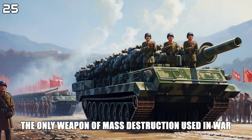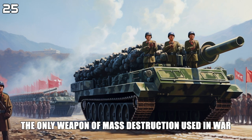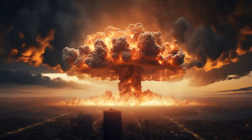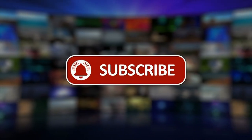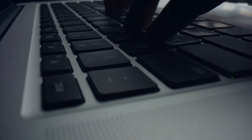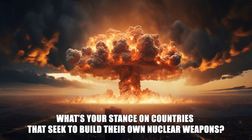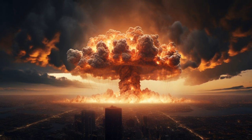The atomic bomb was the only weapon of mass destruction used in war. Tell us in the comments: what's your stance on countries that seek to build their own nuclear weapons?